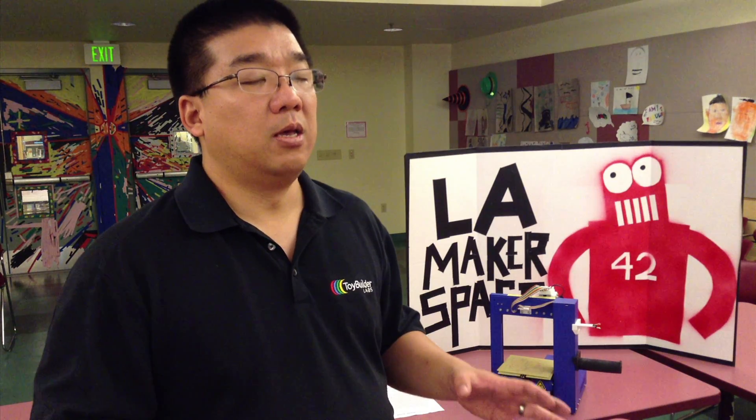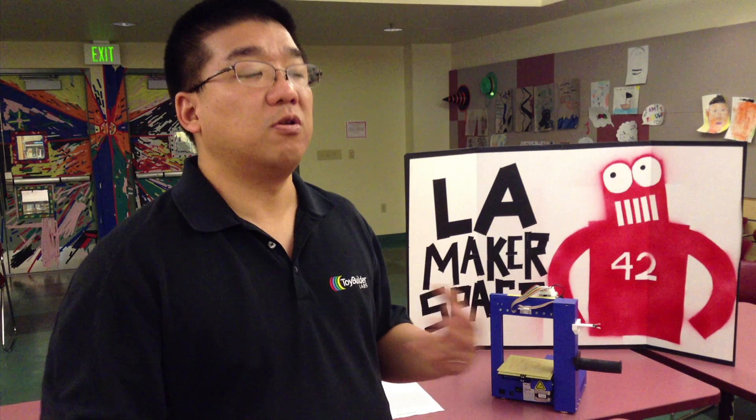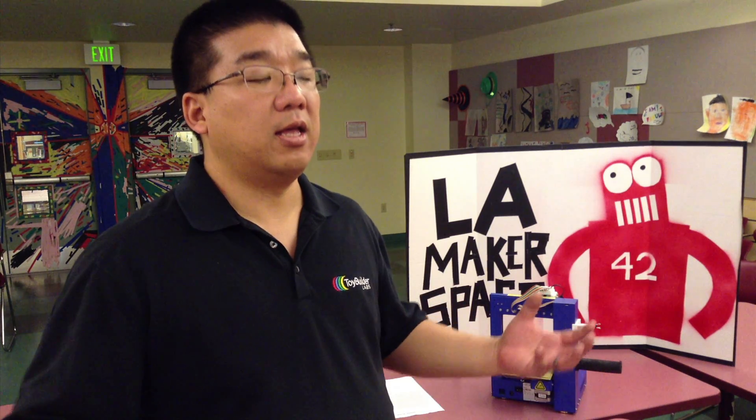A library is, at least in my mind, a place where you go to learn, to expand your knowledge, to have access to information — and today that information isn't just printed words but also how to do things. I think that makes it really powerful that you can come into the library and not just learn stuff off of text, but you can learn by doing things.